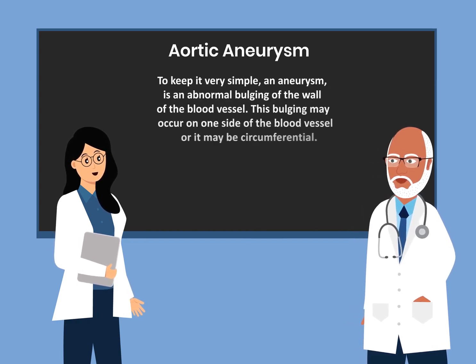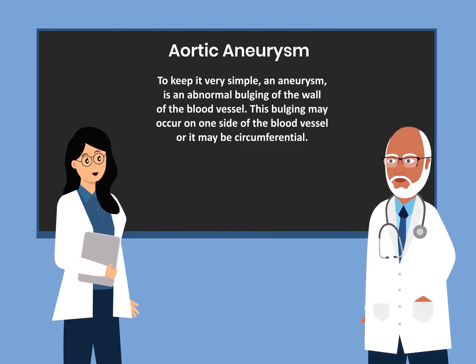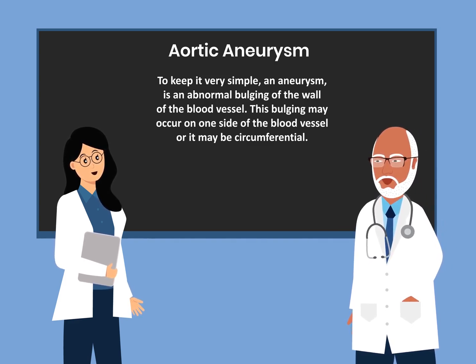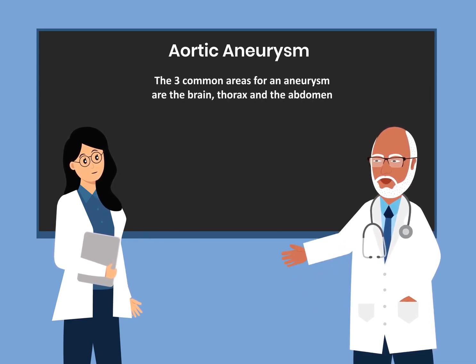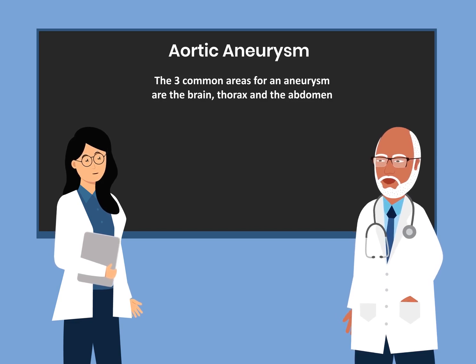To keep it very simple, an aneurysm is an abnormal bulging of the wall of the blood vessel. This bulging may occur on one side of the blood vessel or it may be circumferential. Where does an aneurysm usually occur? The three common areas for an aneurysm are the brain, thorax, and the abdomen.